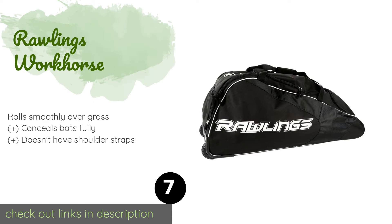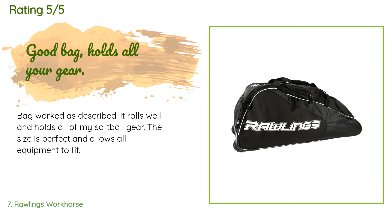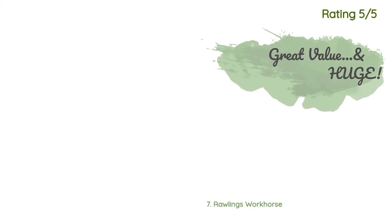Number seven is the Rawlings Workhorse. A practical choice, the Rawlings Workhorse is designed to hold up to six bats at a time and has two heavy-duty hooks that allow you to hang it on the fence while you play ball. Additionally, you can choose from four color options. This product is available on Amazon for $88. There are 15 customers who have reviewed this product. The average rating is 4.2 stars. A customer said: 'Bag worked as described — it rolls well and holds all of my softball gear. The size is perfect and allows all equipment to fit.'